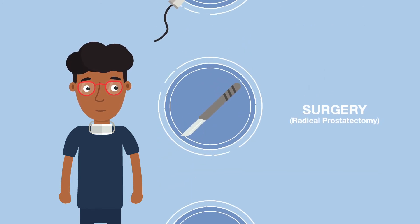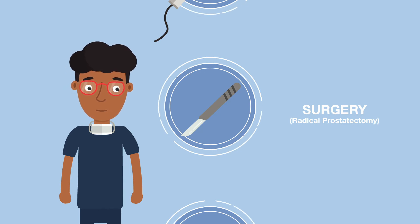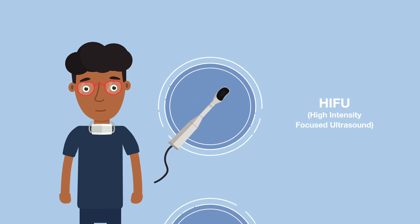Although both treatments can leave patients with side effects of urinary incontinence and erectile dysfunction, because Bill's prostate cancer is contained within the prostate, he is eligible for a procedure called High Intensity Focus Ultrasound, or HIFU.